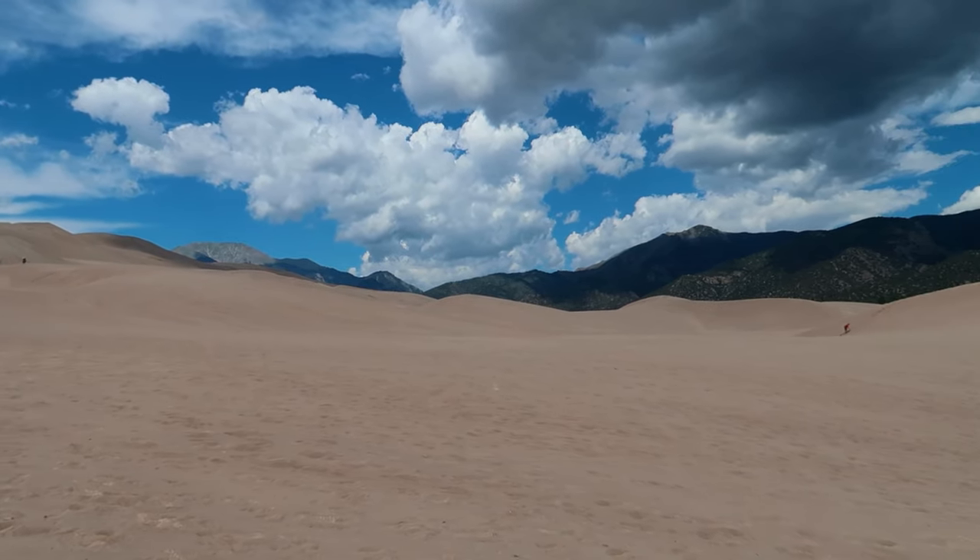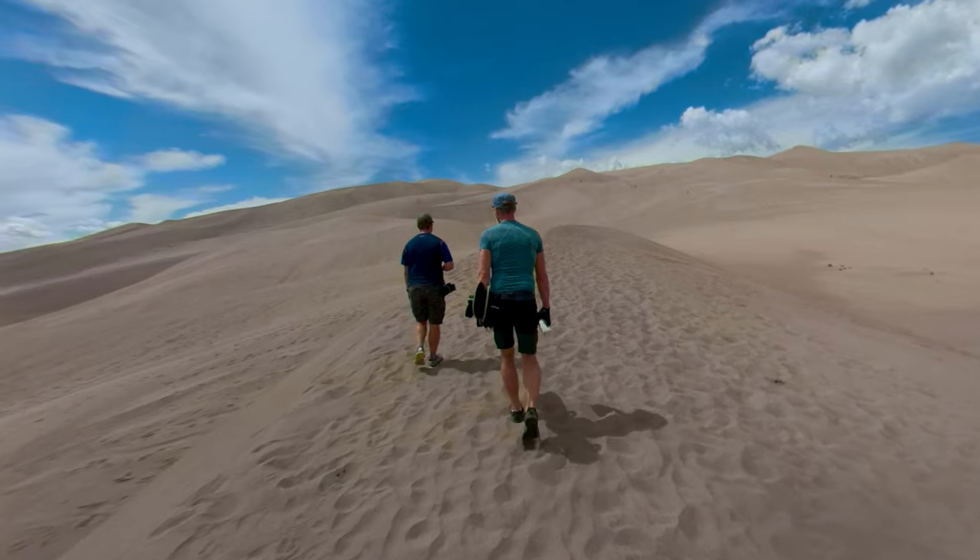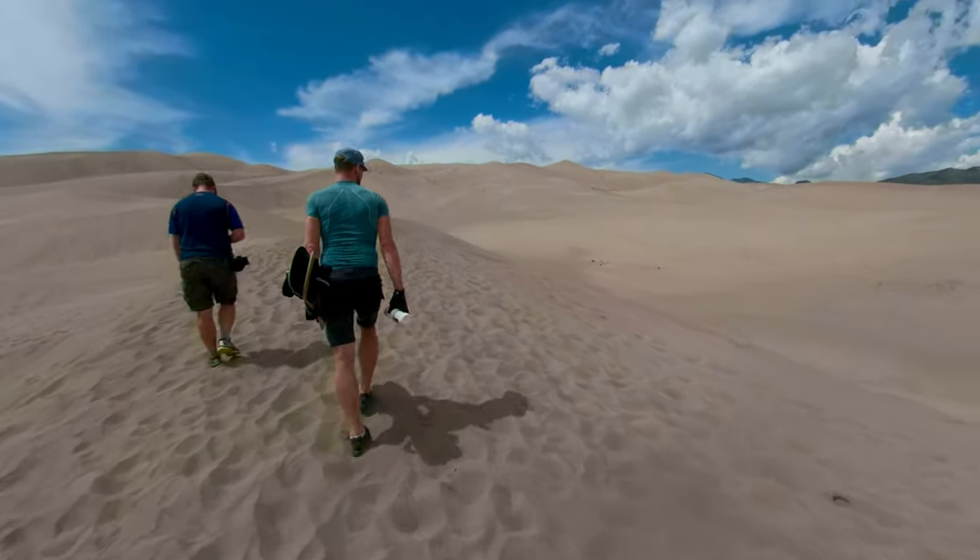Although our shoes are probably going to get filled with sand, the hot sand underfoot would be unbearably hot if we were walking on it right now. We rented sand boards from the RV park we stayed at and hiked up the dunes to give sandboarding a try for the first time ever.